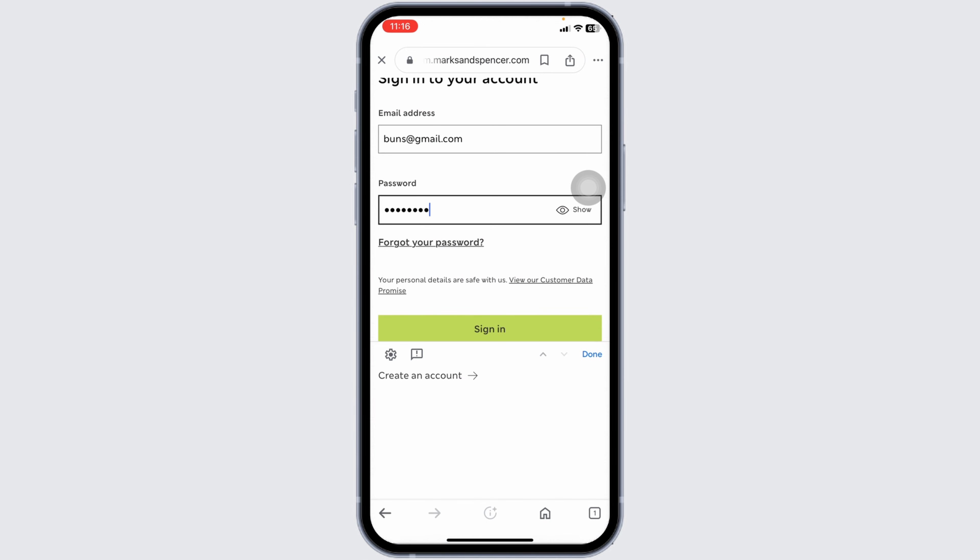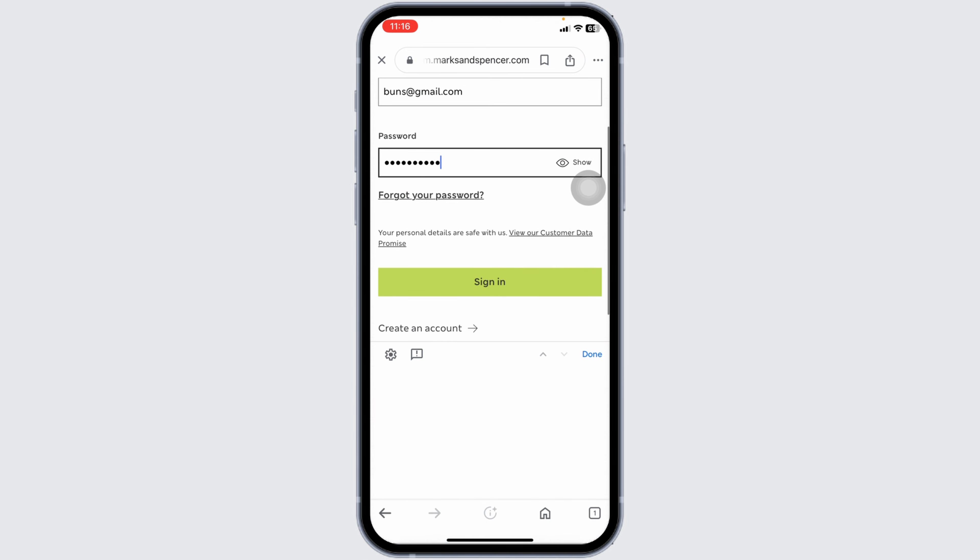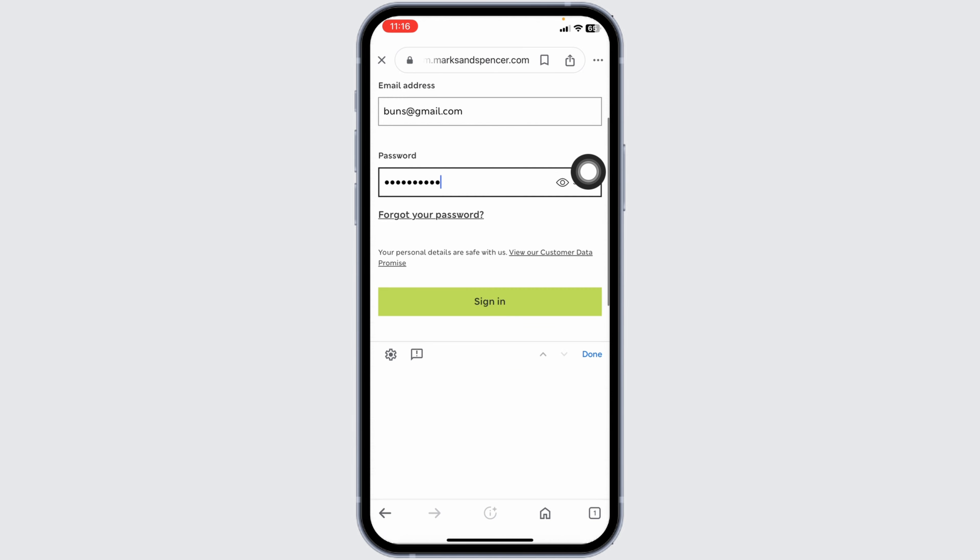Then, type in the password. In the case you have forgotten your password, you can click on this option to recover it. Once you fill this, click on Sign In and just for that, you will be logged into your account.